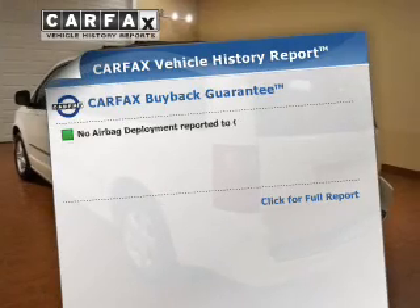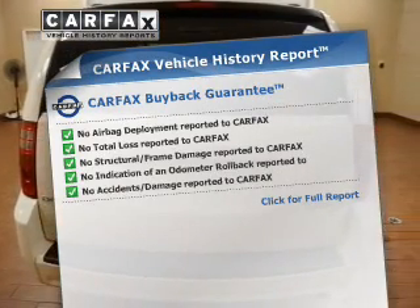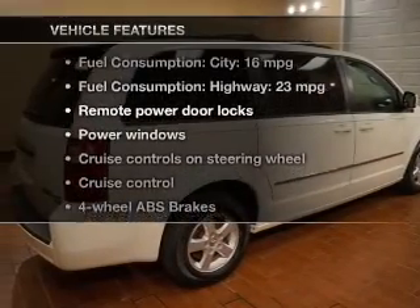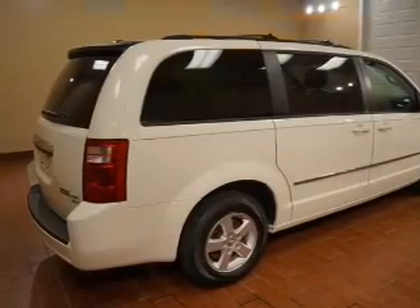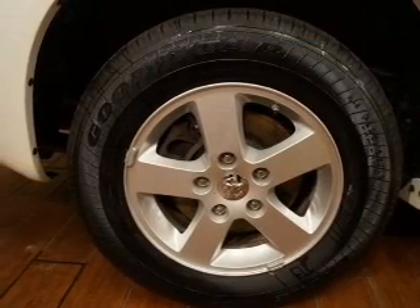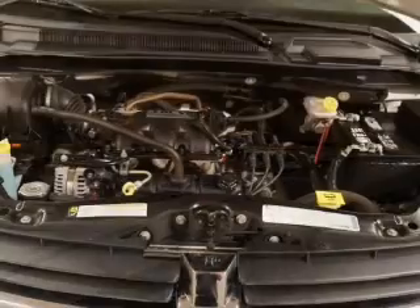Rest easy knowing this vehicle comes with a Carfax Vehicle History Report from Carfax, the most trusted provider of vehicle information. Plus, enjoy these notable features: power door locks, power windows, cruise control, an AM-FM stereo with a CD player, satellite radio, power mirrors, and power steering. Let us put you in the driver's seat today.